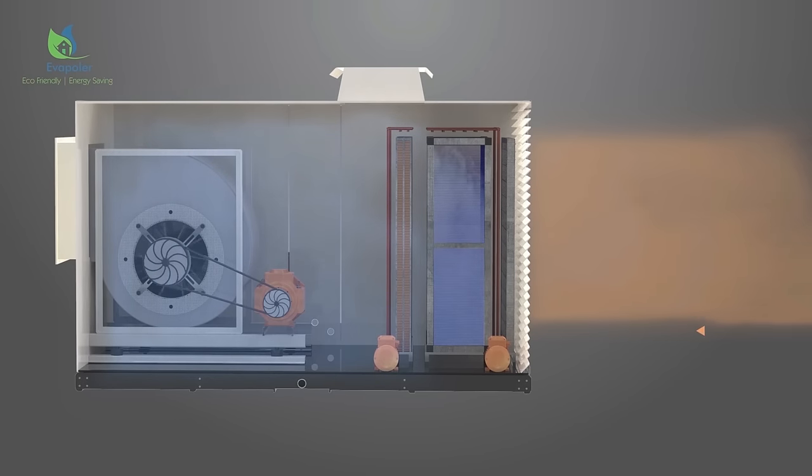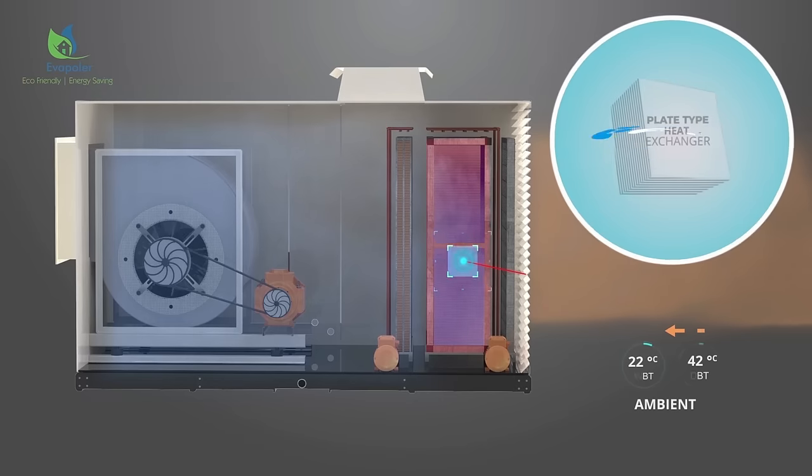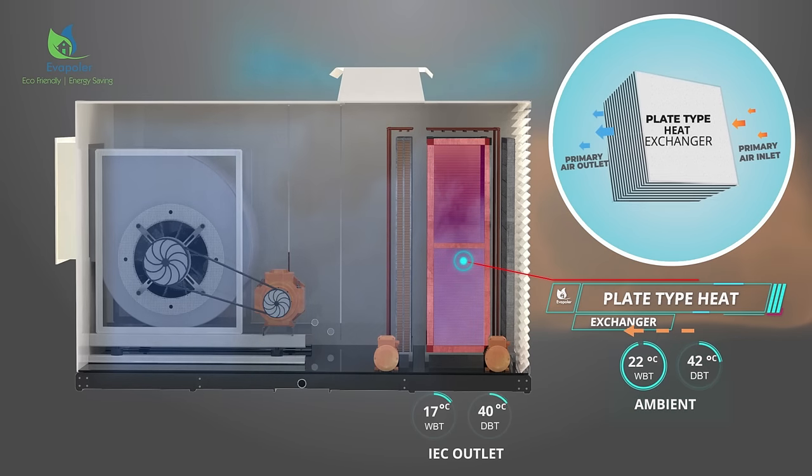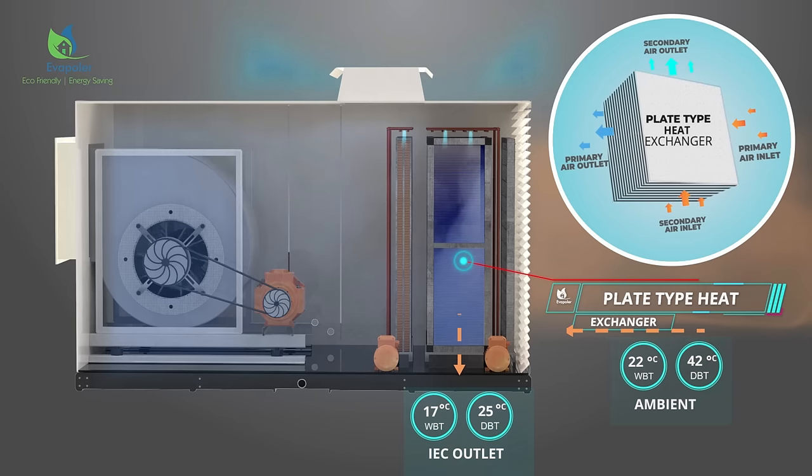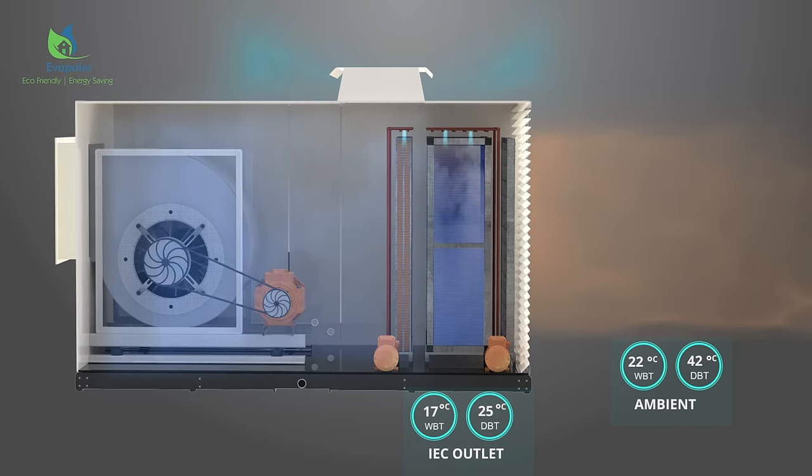In the first stage, outdoor air is passed through a sensible heat exchanger, cooling the warm air without adding moisture. This is indirect evaporative cooling, which brings down dry bulb as well as wet bulb temperature.